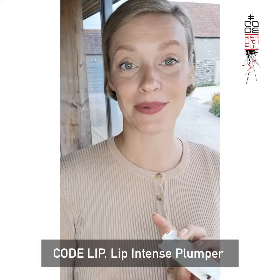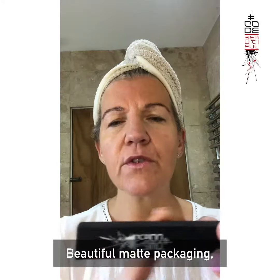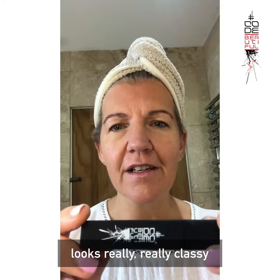Code LIP, Lip Intense Plumper. Beautiful matte packaging, looks really really classy.